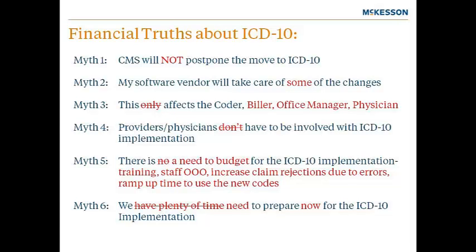Myth six: October 1, 2014 may seem a long way off. However, each day that an office puts off starting to work on a plan for ICD-10 is one they cannot get back. The office may not need to be actively doing something every day, but they need to have started planning so that as the October 1 date gets closer, they are ready to put their plan in place for the implementation of this new coding structure.